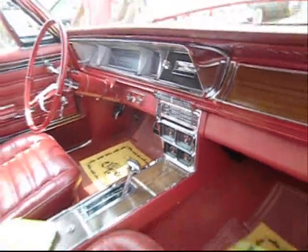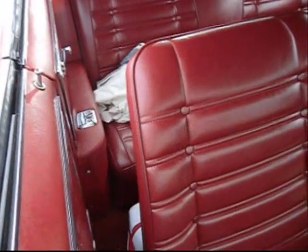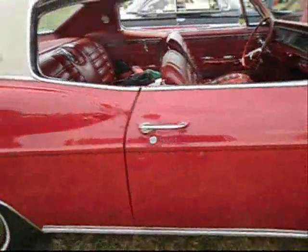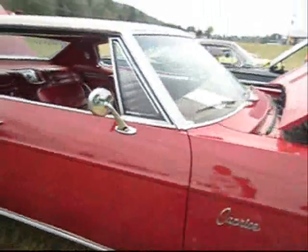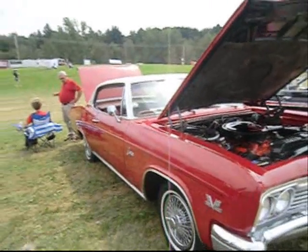Lots of chrome, AM/FM radio, beautiful red interior. Wow, that's a great red interior. 1966 Chevy Caprice, big block. Pretty nice car.